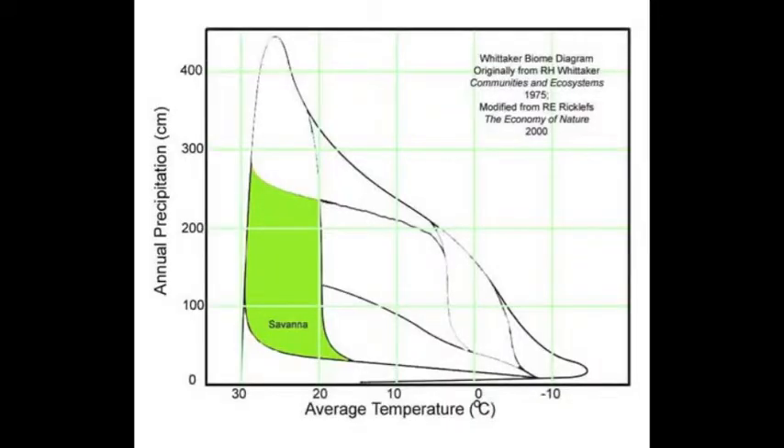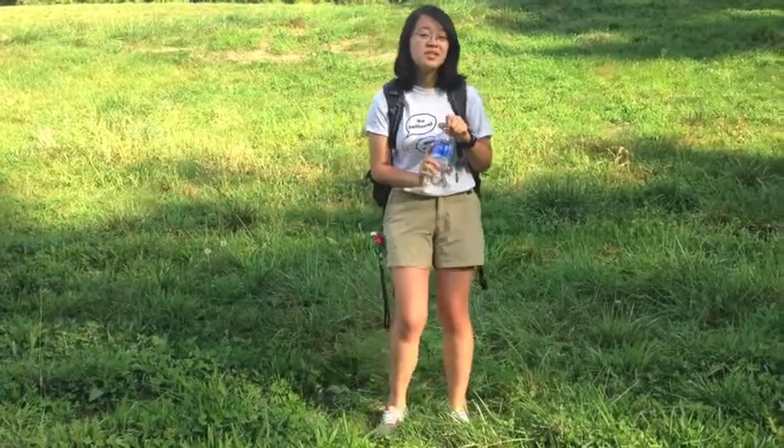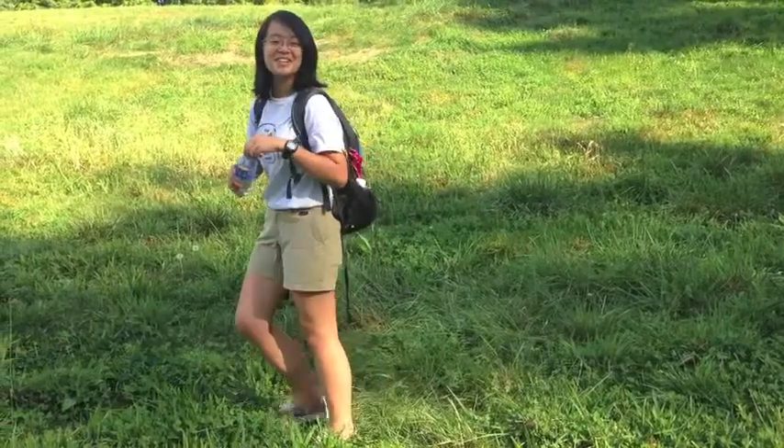Make sure you stay hydrated. Looking at this graph, we can tell that the savanna is one of the hottest biomes. On average, the savanna receives around 150 cm of precipitation per year, but much less during the dry season. Even though there's a yearly average of about 70 degrees Fahrenheit, today we're expecting a high of about 90 degrees. So stay hydrated — we'll refill at the next watering hole.